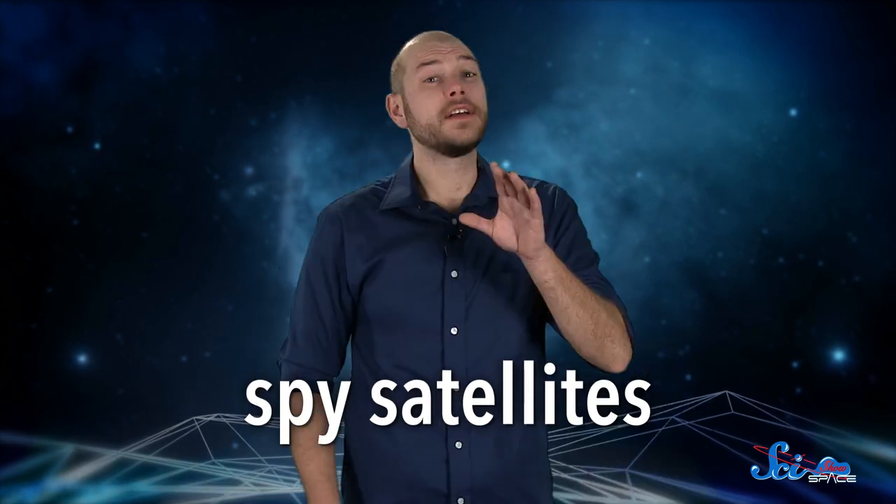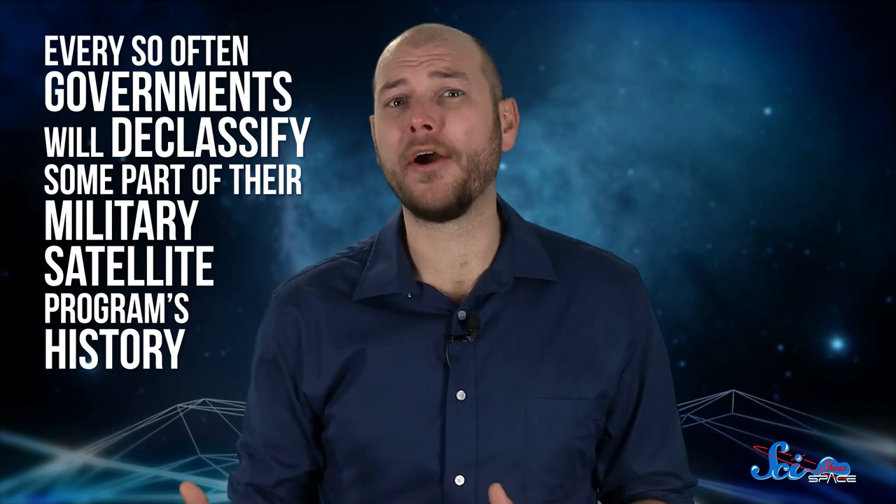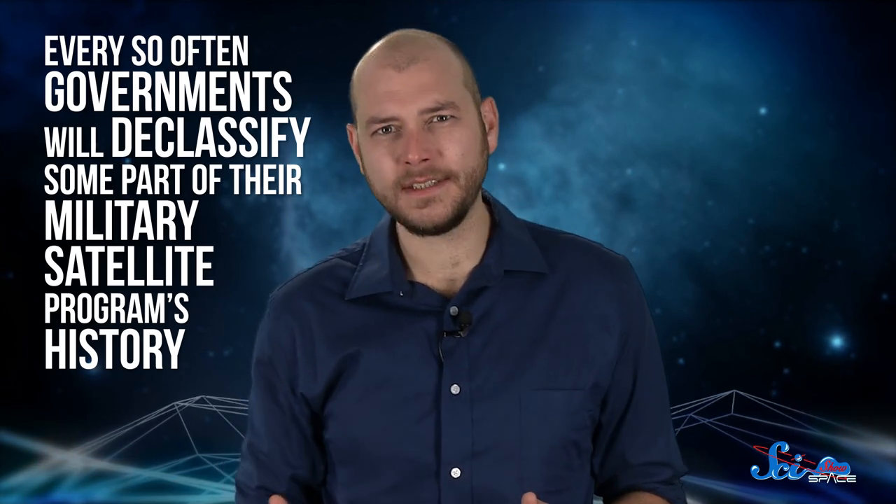But there's a side of spaceflight that we don't often hear about, probably because it's the sort of thing governments like to keep to themselves. Spy satellites. There's a lot of information that still isn't public, especially when it comes to the exact capabilities of today's military satellites. But every so often, governments will declassify some part of their military satellite program's history, and we'll get to find out a little more about what's been going on behind the scenes.